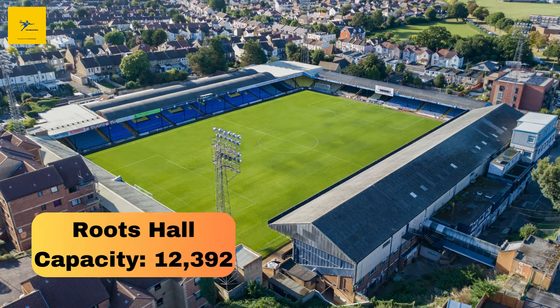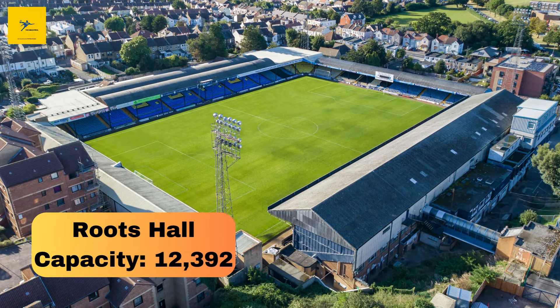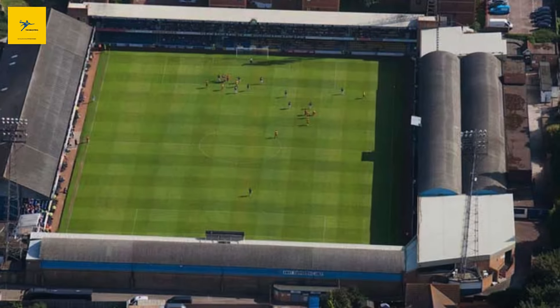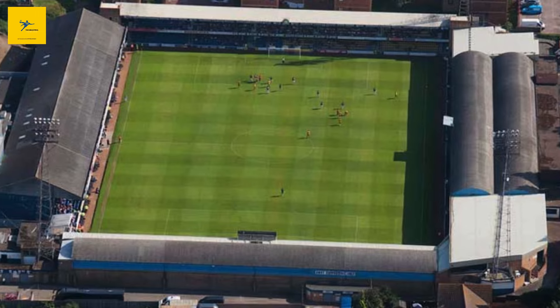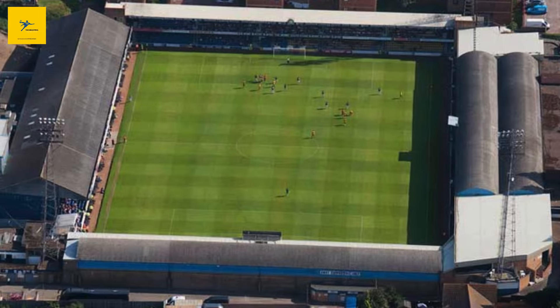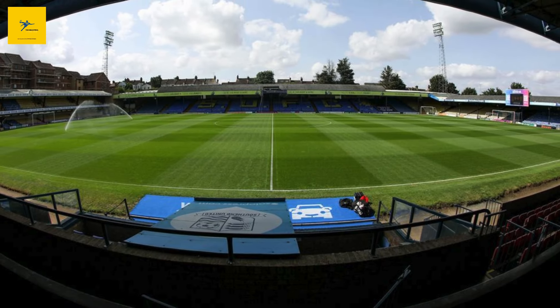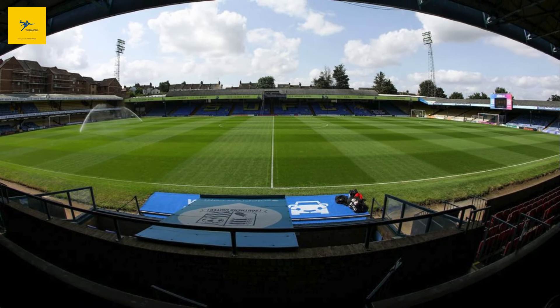Number 1: Roots Hall. And finally, we have Roots Hall, the largest stadium in Essex, with a capacity of 12,392. Built in 1955, it's the home ground of Southend United FC. Roots Hall is steeped in history and is known for its passionate fan base. Southend United has been through many highs and lows, but Roots Hall remains the heart of football in Southend-on-Sea.